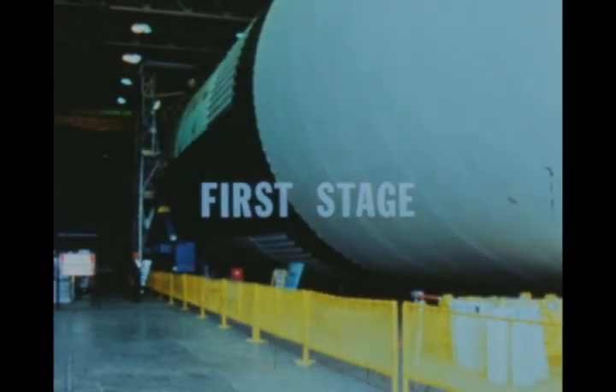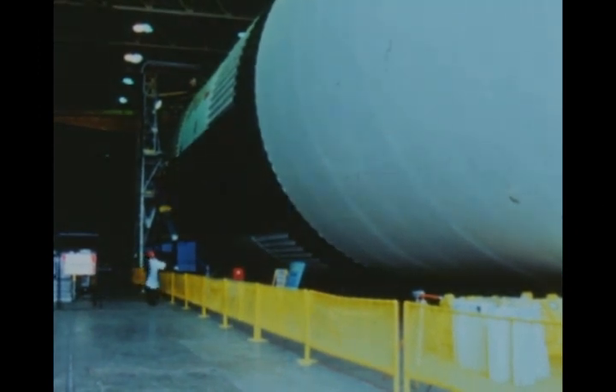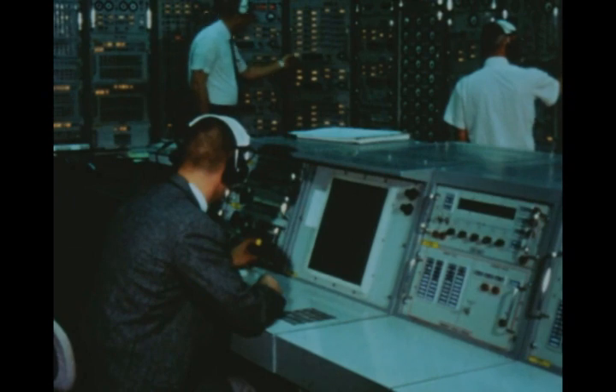Post-static firing modification and checkout of the second flight stage continued at the Marshall Center. The stage is scheduled for shipment to KSC early next quarter.